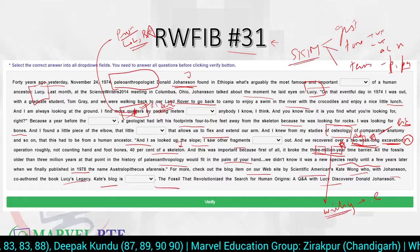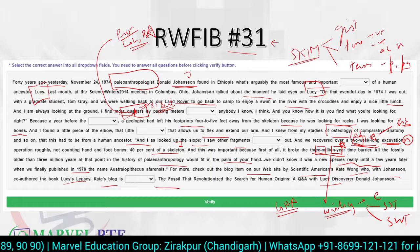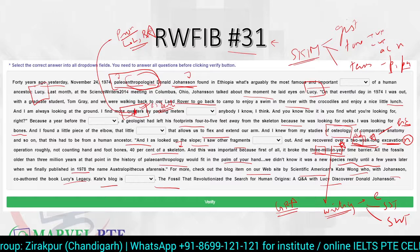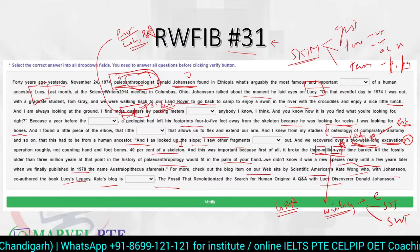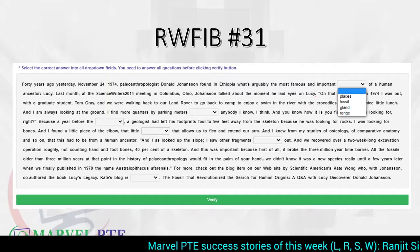Parts of speech are covered in detail in our grammar course. A paleoanthropologist studies human history through fossils — it's a combination of anthropology and paleontology. Osteology is the study of bones of dead/fossil remains, whereas orthopedics deals with bones of living organisms. Now let's get started with the first blank — we read four to five words before and four to five words after the blank.